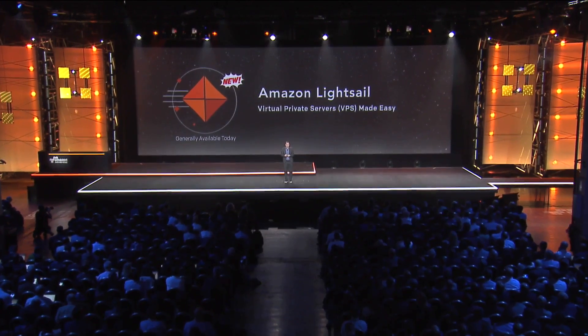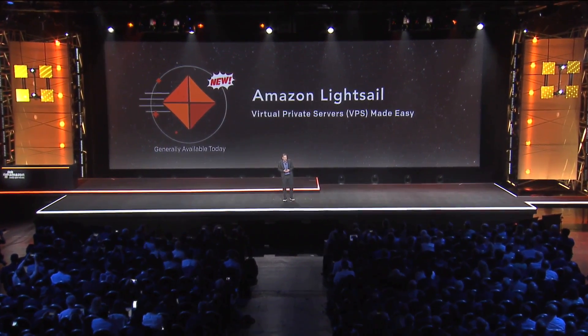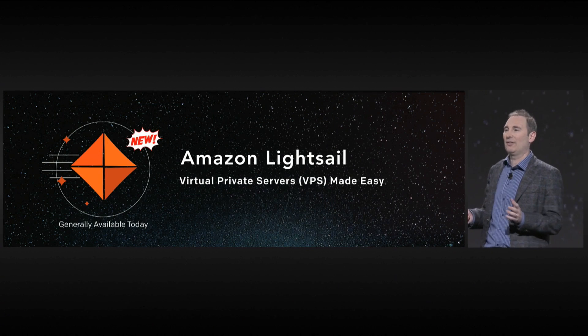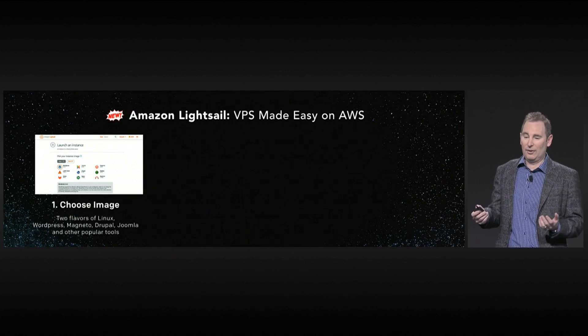I'm excited to tell you about the launch today of a new service called Amazon LightSail, which is our new VPS servers made easy. This makes it incredibly easy to launch VPSs. It's really simple — just three steps, effectively.